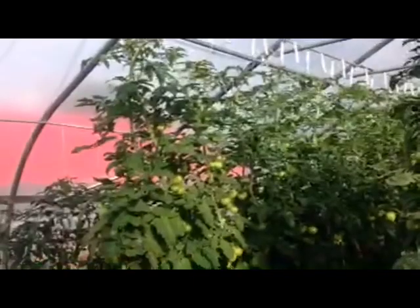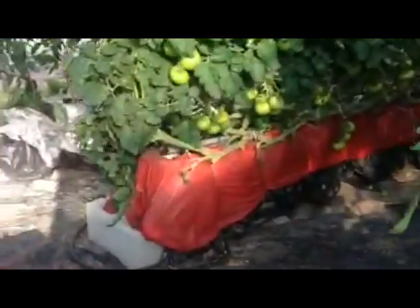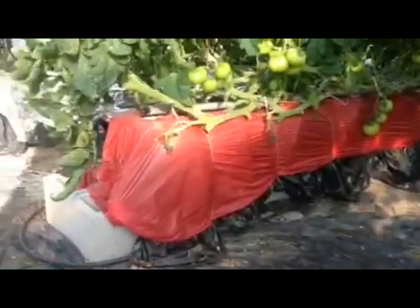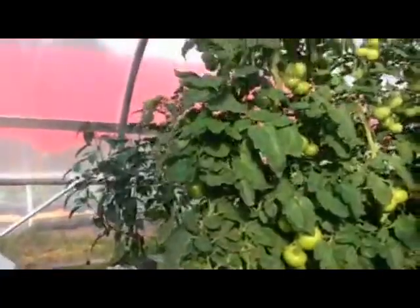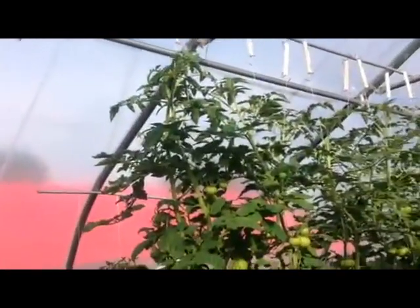Tomato plants are about as high as they can go. We've already been lowering them. As you can see from the bottom of the stems, they come across and go up, and then we continue lowering as they grow.